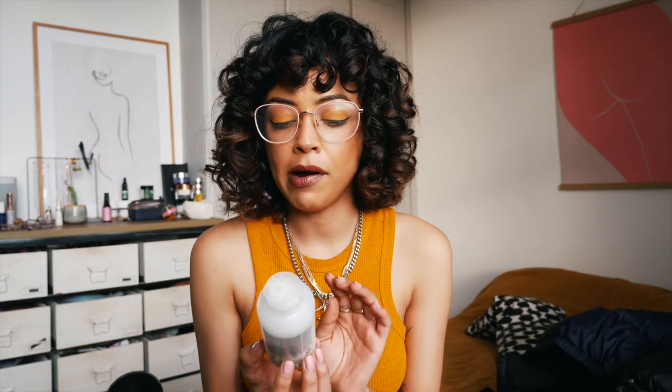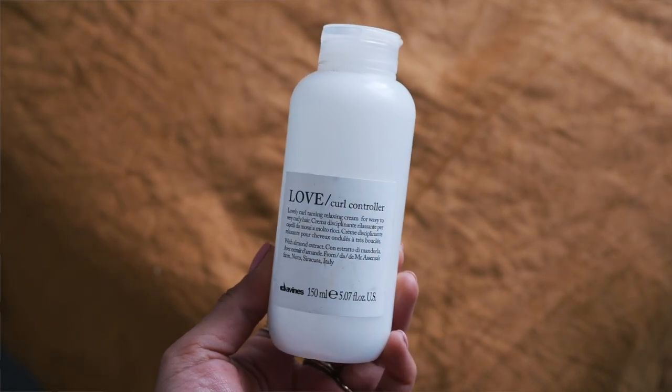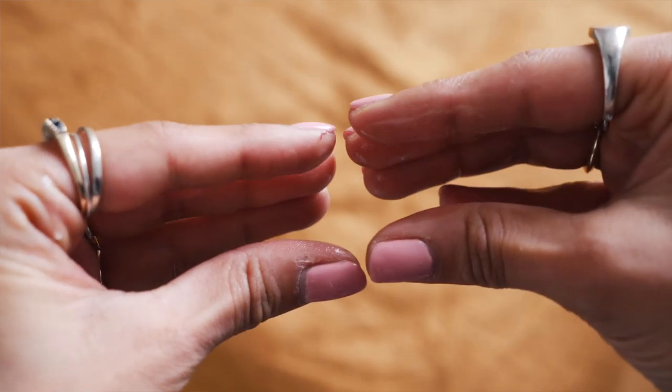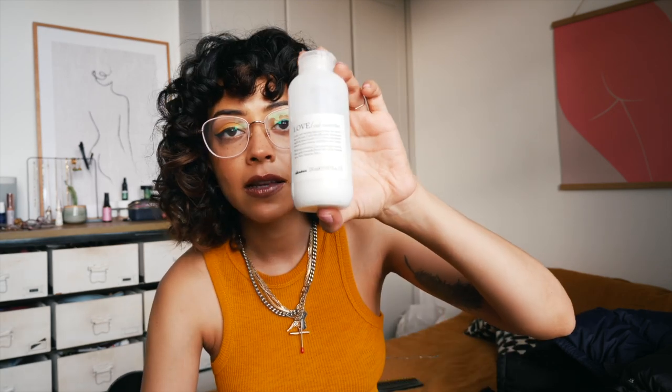Now I have a haircare item — this is by Davines and it's their Love Curl Controller. I've been using this to refresh my hair in the morning on days when I don't want to wash it. I'll use a spray bottle with water and leave-in conditioner, then smooth and scrunch with this and give it a quick blow-dry. I really like the results — it's super moisturized. There's a little frizz but that's the nature of curly hair. I would repurchase this.